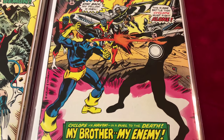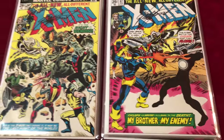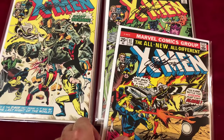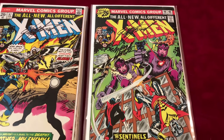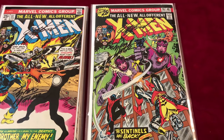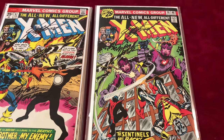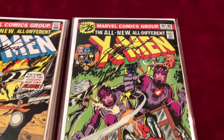Cool — Cyclops versus Havok, pretty cool. Next we have number 98, which is in Fine to VF minus condition. It's a Sentinel story, signed by Chris Claremont and Marv Wolfman.